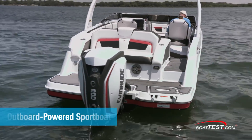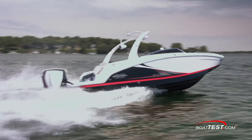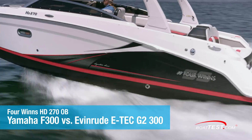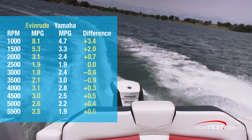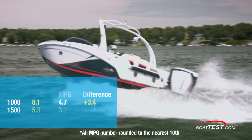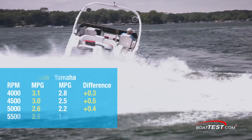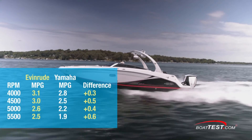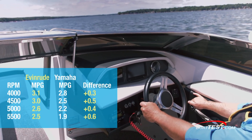Finally, we compared an outboard-powered sport boat — one of the fastest growing segments in boating. We tested the Four Winds HD 270 outboard, a large deck boat with lots of freeboard designed to pull wakeboarders and skiers. The Evinrude engine was more fuel efficient at 7 of the 10 RPM settings. Once again, when in slow evening lake cruise mode, the fuel savings are dramatic, and once again in the RPM settings that most boaters will be running their sport boat — from 4,000 RPM and higher, or faster than 30 miles per hour — the Evinrude G2 300 is more fuel efficient.